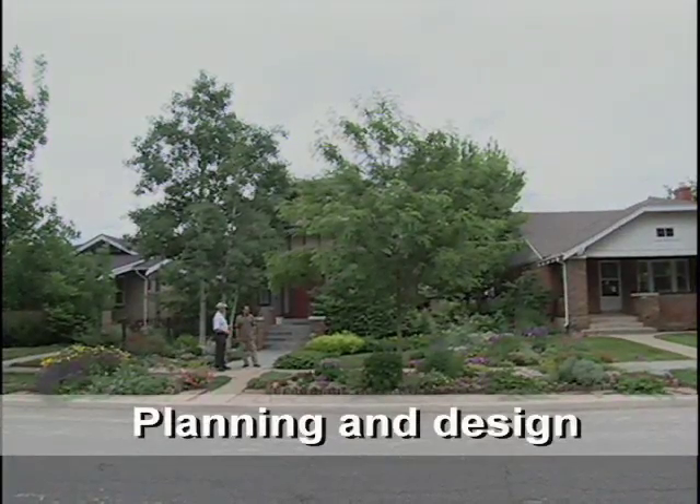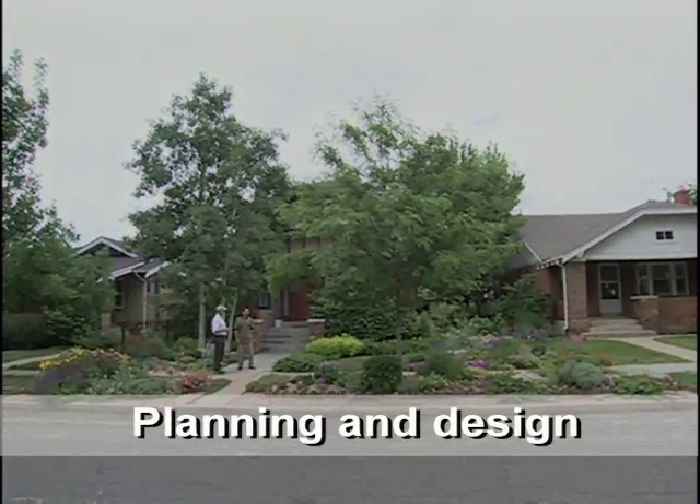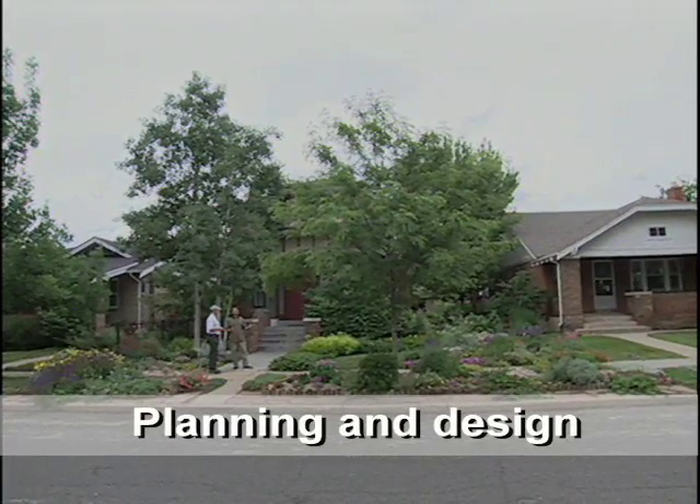Is this all done at once? No, in fact I take a sort of evolutionary approach to my gardening. I start off with one bed at a time and each year kind of add an additional bed to my garden. So you grow the garden? That's right, it evolves over time.